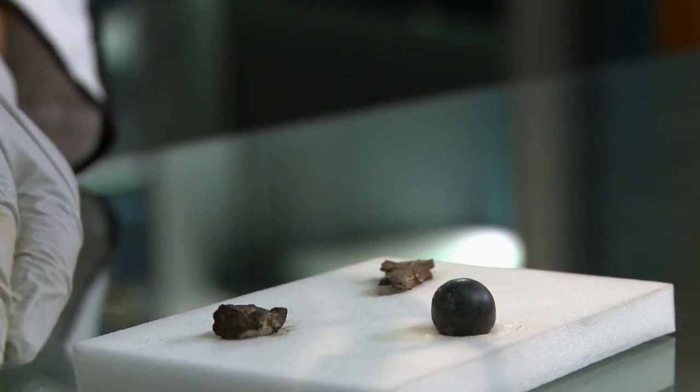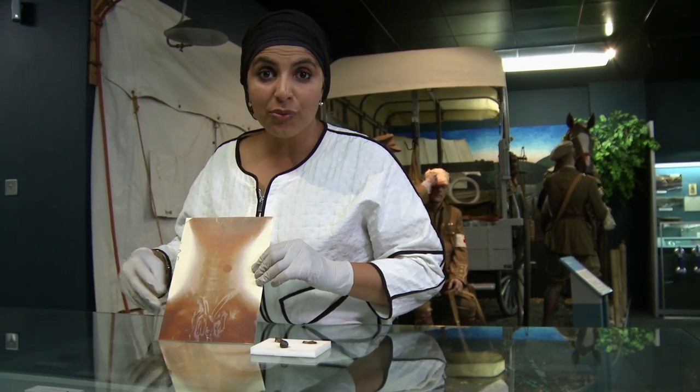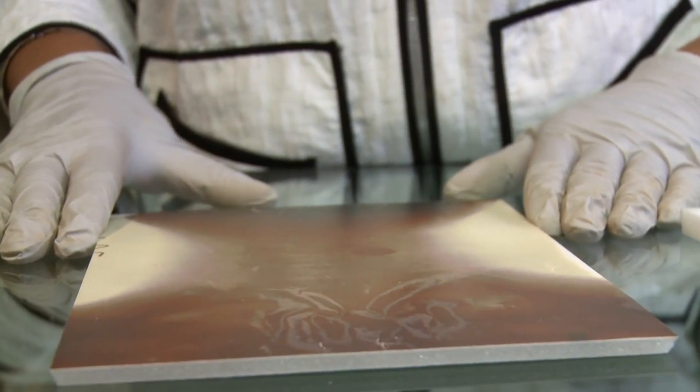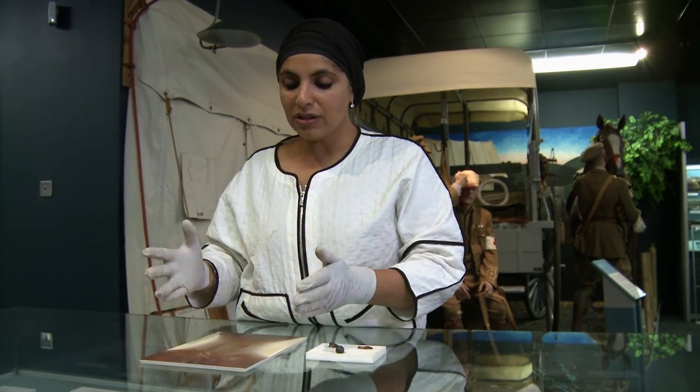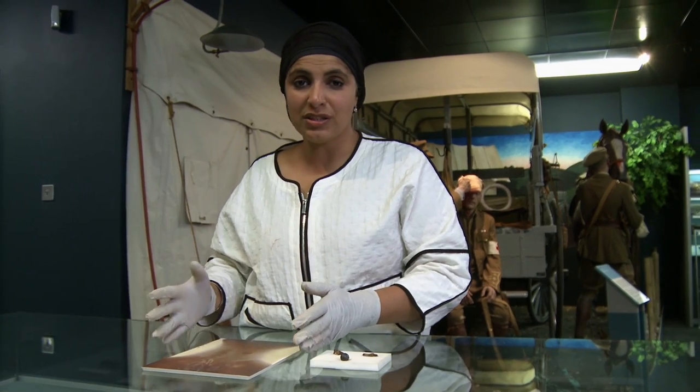What became standard was that everyone who had suffered a head or neck injury was given an x-ray. Before World War One started, it was a brand new technique — some people had adopted it, others hadn't. But as a consequence of World War One and the way it was used so extensively, it propelled the use of x-rays throughout medicine.